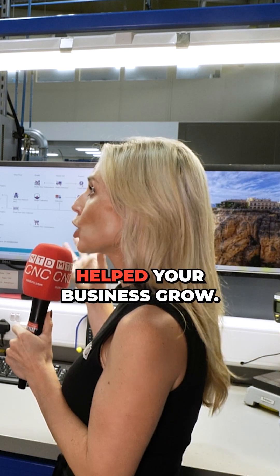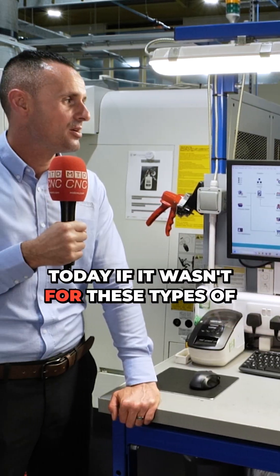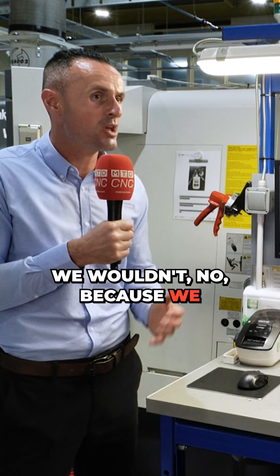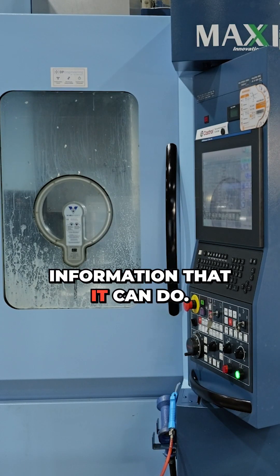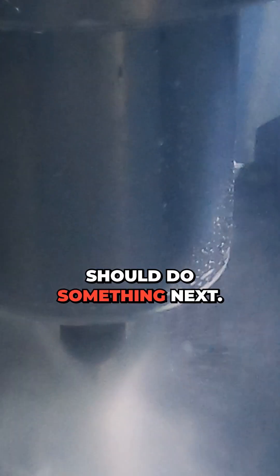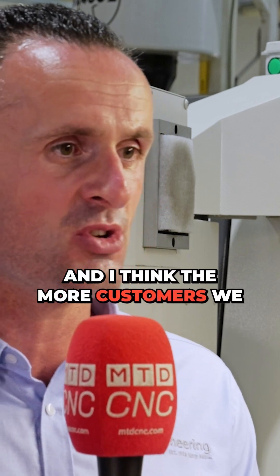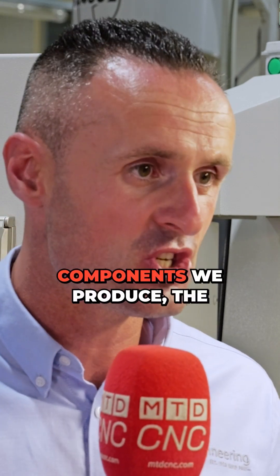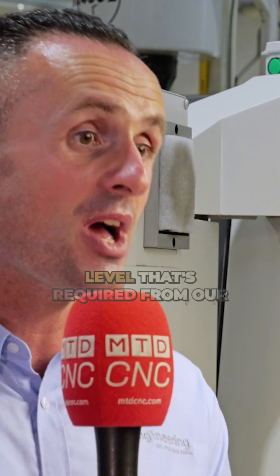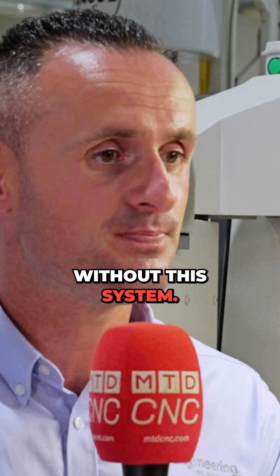You'd say it's really helped your business grow — would you be where you are today without these types of systems? We wouldn't, no, because we wouldn't be able to manage all the information. We've really tried to get away from somebody telling us what to do next — we now rely on the system to do that. The more customers we bring on, the more components we can produce at the level required, and we couldn't do that without this system.